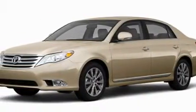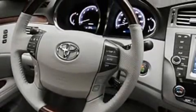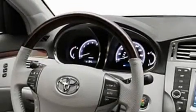Its top features include a power moonroof, a power passenger seat, leather interior trim, cruise control, heated side view mirrors, and a premium audio system.